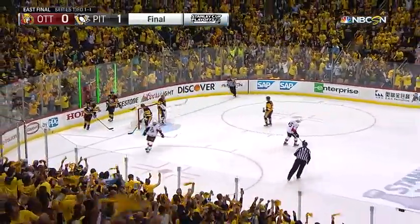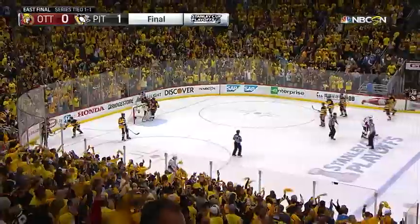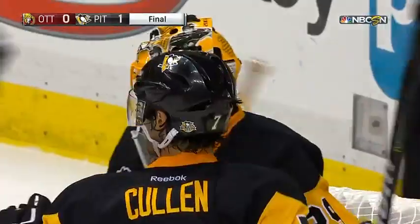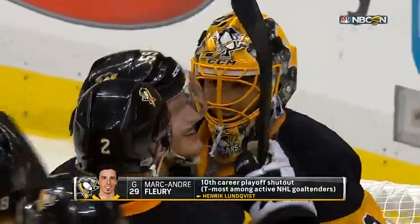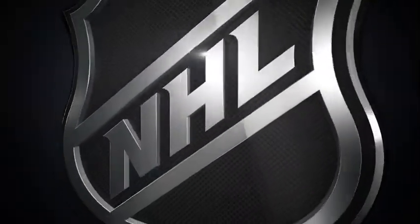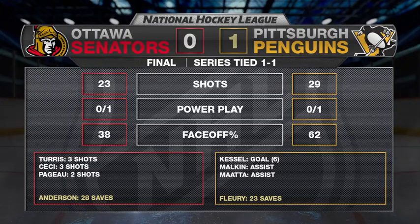Game two goes to Pittsburgh. Second shutout in the last three games from Marc-Andre Fleury, his tenth career playoff shutout. The defending Stanley Cup champions get it done in game two — series now tied at one. They win this one on a goal by Phil Kessel, 1-0.